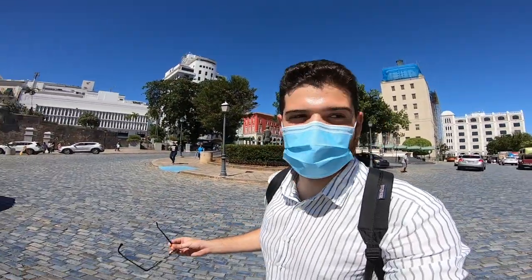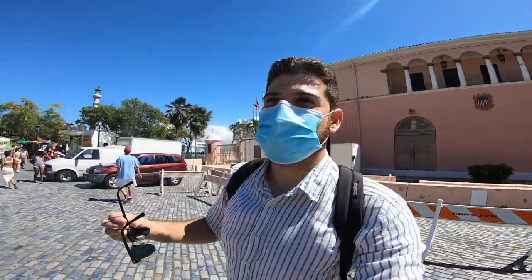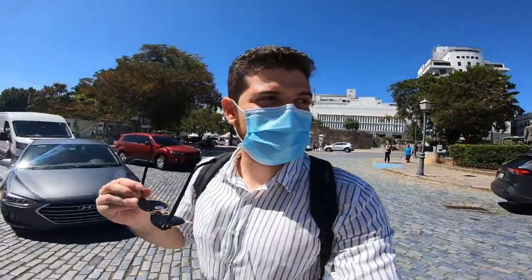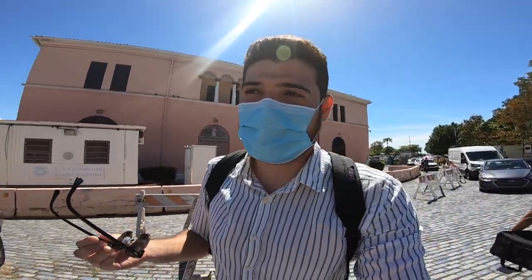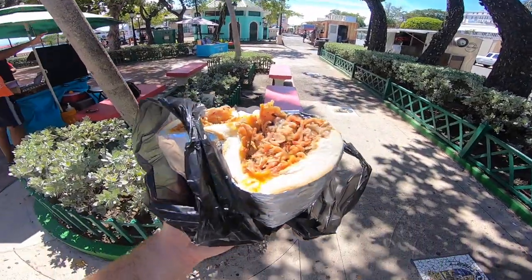What's going on guys, it's Gabe. Thanks for tuning in — today I am out here in Viejo San Juan, or Old San Juan for you non-Spanish speakers. We're going to do a very cool vlog — some car spotting. But before the car spotting begins, I've got to treat myself to this tripleta, which kind of looks like a Philly cheesesteak.